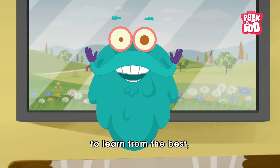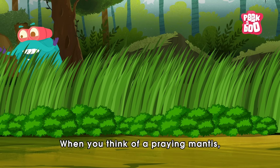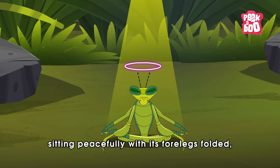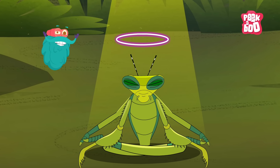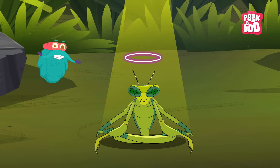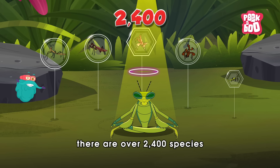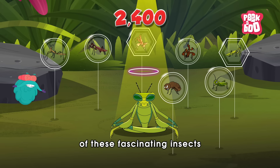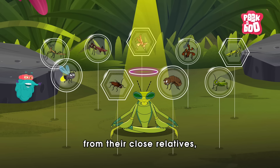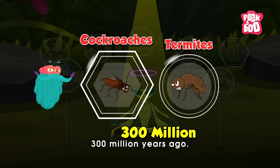So, to learn from the best, let's zoom in. When you think of a praying mantis, you might picture a cool green insect, sitting peacefully with its four legs folded, as if in a prayer — a pose that inspired its iconic name. However, beyond this familiar green form, there are over 2,400 species of these fascinating insects in the Mantodea family, an order that diverged from their close relatives such as cockroaches and termites, around 300 million years ago.